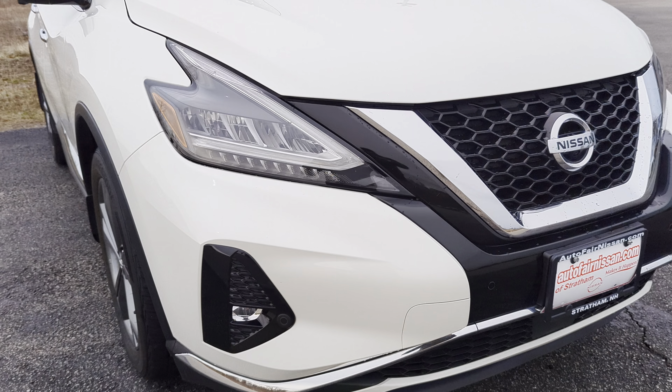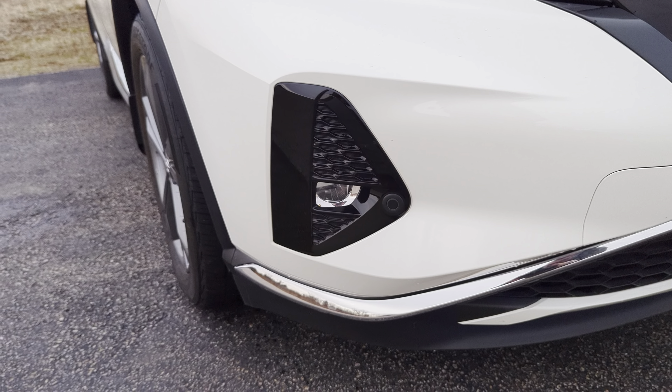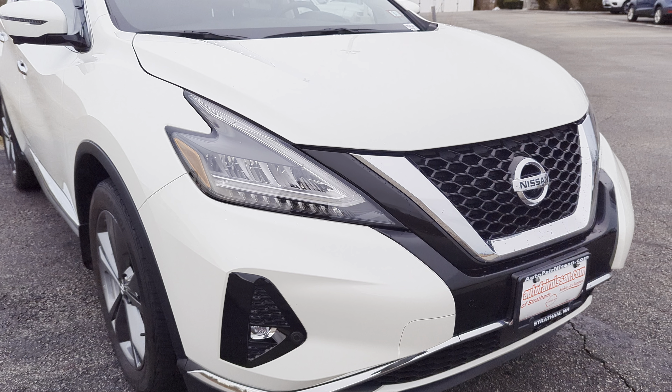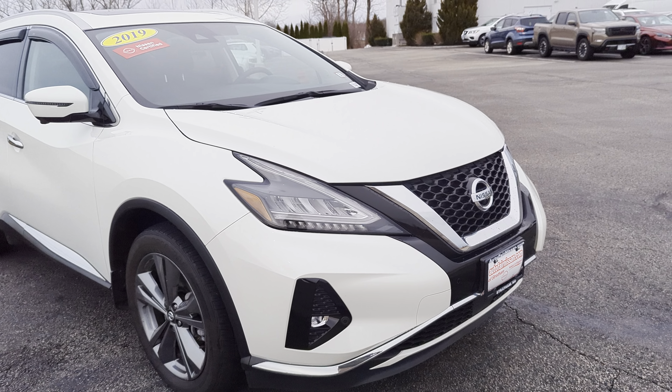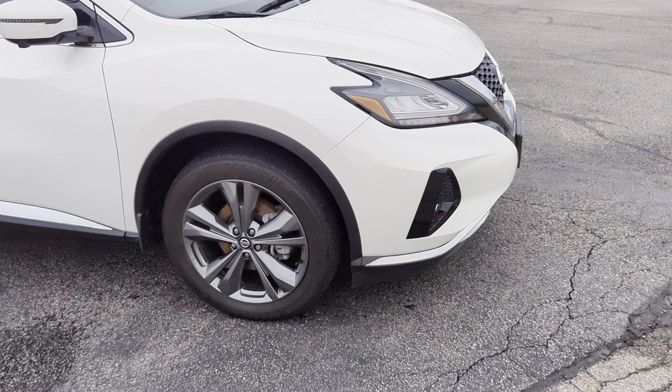You're going to have these very nice looking, aggressive LED daytime running lights, LED headlights, and then LED fog lights down below. This is going to be our pearl white color, and you've got some nice black accents in the front too, to help break up that color and style a little bit.